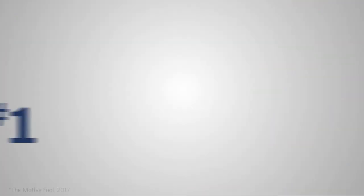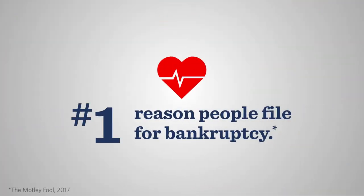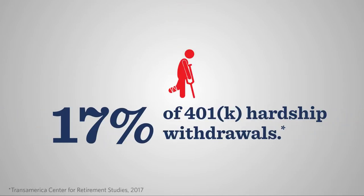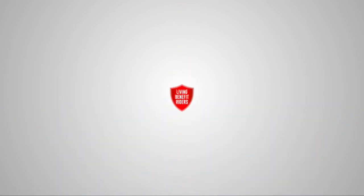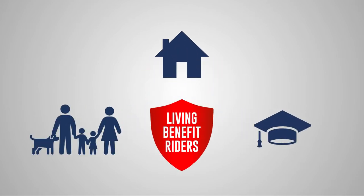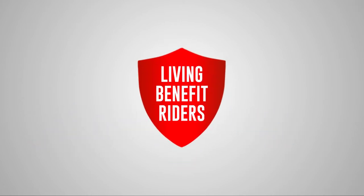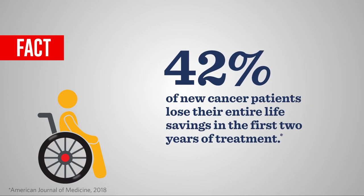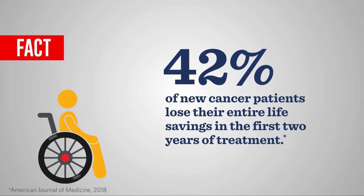Keep in mind, medical costs are the number one reason people file for bankruptcy and are responsible for 17% of 401 hardship withdrawals. Often available at no extra cost at policy issue, living benefit riders are designed to help protect your family's quality of life from the financial effects of an unexpected injury or illness. Unfortunately, it's more common than you'd think. In fact, 42% of new cancer patients lose their entire life savings in the first two years of treatment.